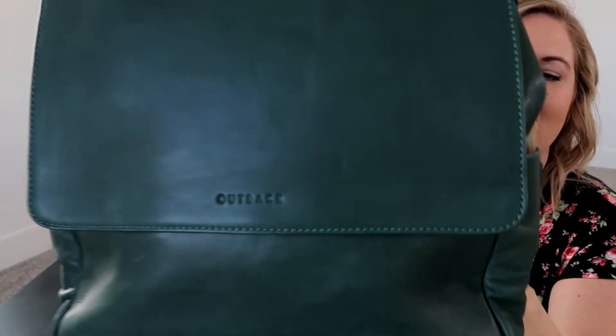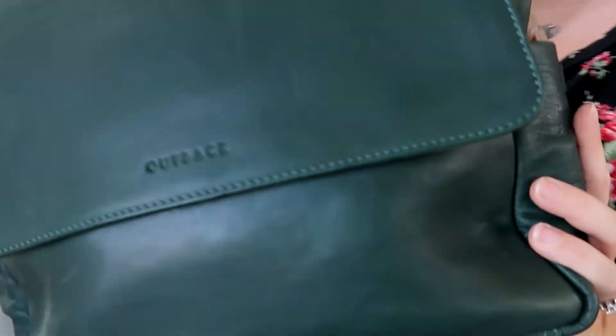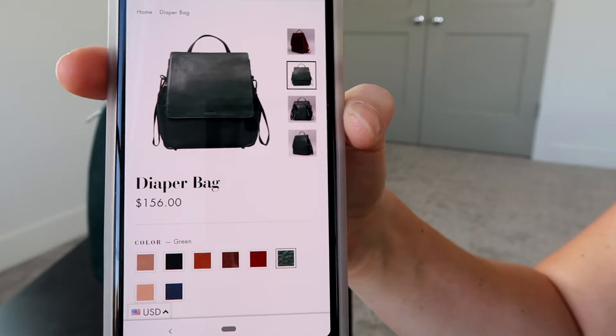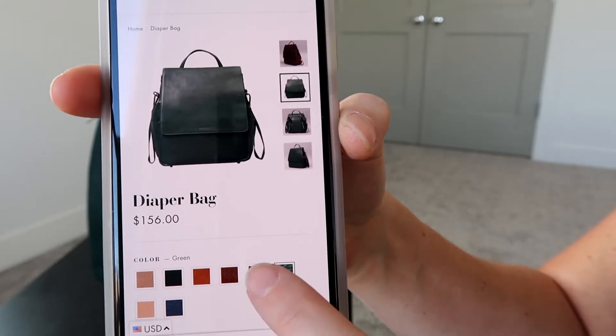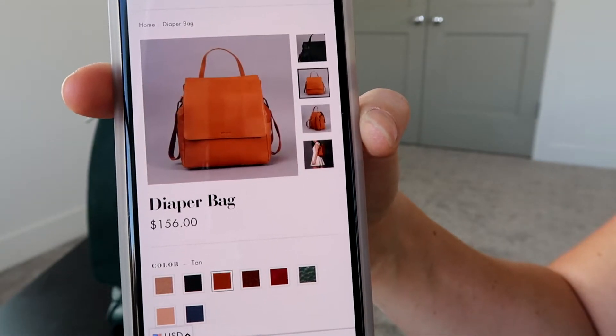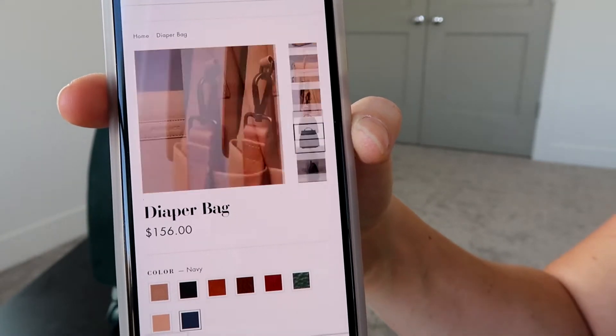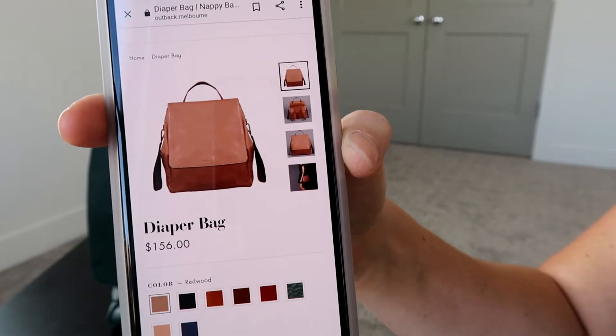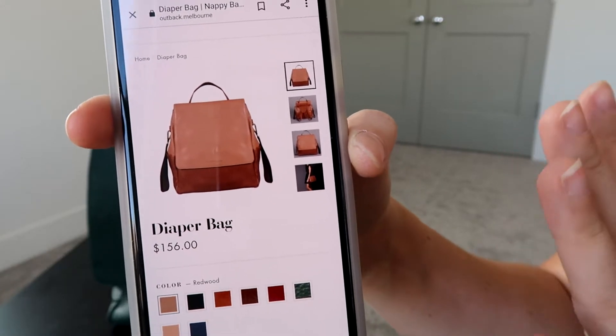You can see it says Outback right there on the front. The leather on this bag is so nice — it feels so soft and smooth. I've been using this for the past couple weeks and it's gotten some little scratches and marks, and it just patinas really beautifully over time. It comes in tons of different colors: this is the green, it also comes in a wine color which is like a really pretty reddish, a tan, a brown, even a navy color which is so beautiful, and there's also a two-toned color option. So there is something for everyone.